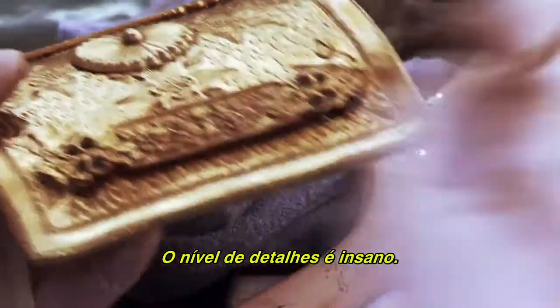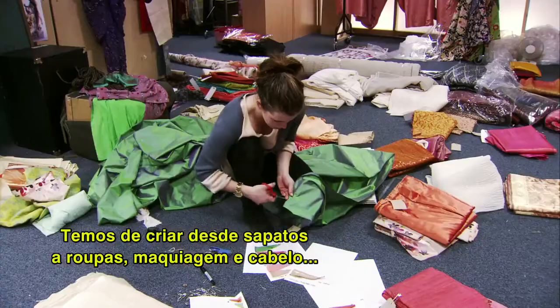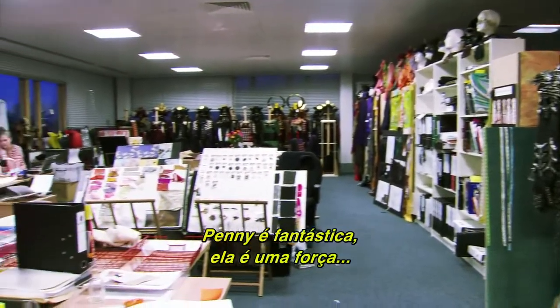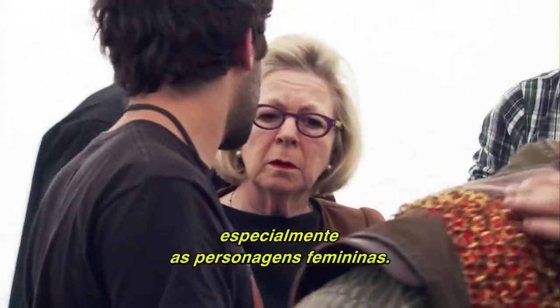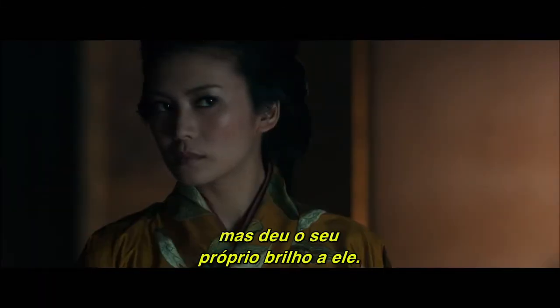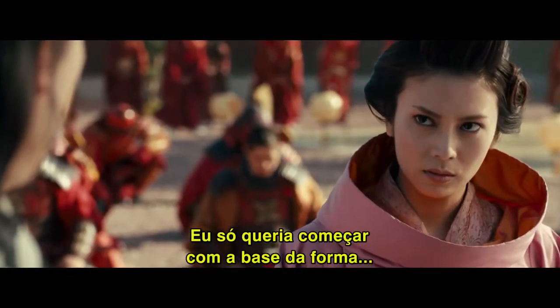The level of detail is insane. We have to design everything from the shoes to the clothes to the makeup to the hair, and it's all got to work together. Penny is fantastic — she is a force. She really took the assignment to another level, especially the female characters. Their costumes are like couture. She's taken the authenticity of the period but put her own flair on it. She just wanted to start with the base of the shape and build on to it, because we're making a fantasy film.